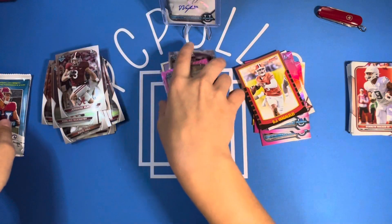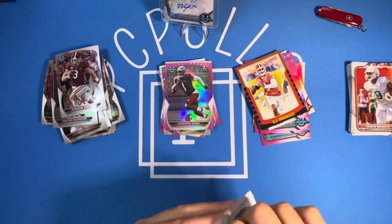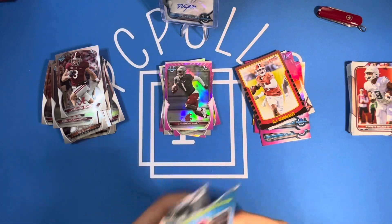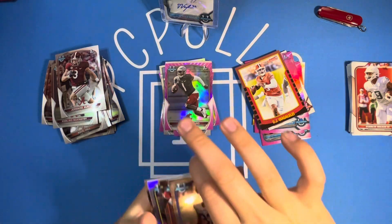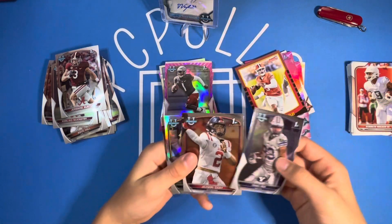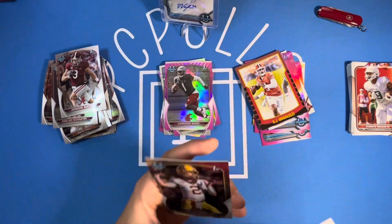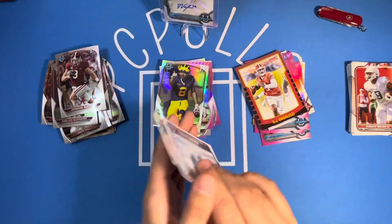Last pack — hopefully we can get some last pack magic to finish it off. I think that Caleb Williams is going to be worth a lot. Isaac Rex, Jackson Dart, a Refractor of Ronnie Bell — non-numbered — and a Tanner Morgan to finish it off.